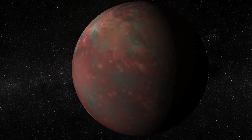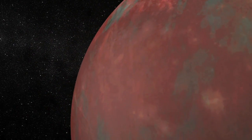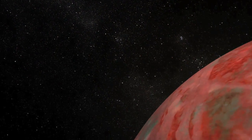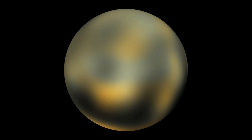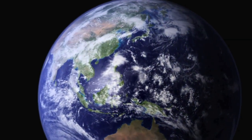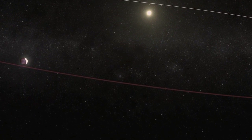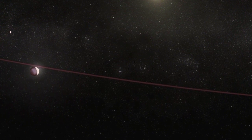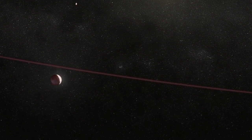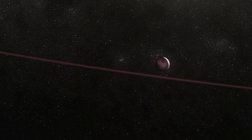Ever since its discovery in 1930, Pluto has captured the imagination of astronomers and the public alike. It's the frontier — the outer edge of the solar system, a solar system filled with rocky planets like ours and gas giants like Jupiter. But Pluto's small size and loopy orbit make it a different animal altogether. Astronomers have recently reclassified it as a dwarf planet. This is really a new beast, and it's the first of this breed.